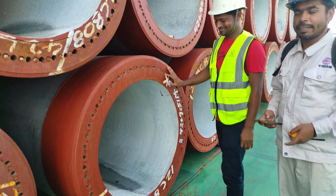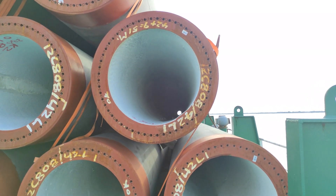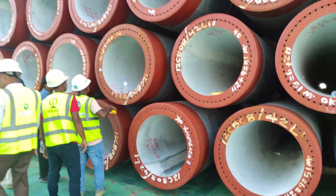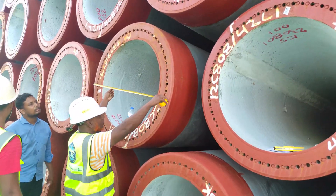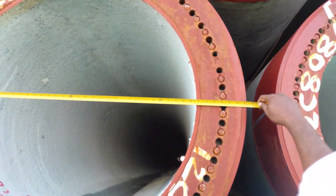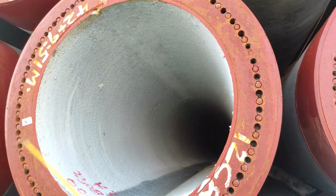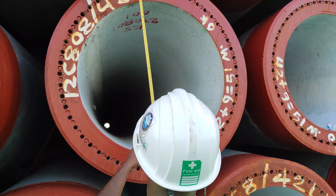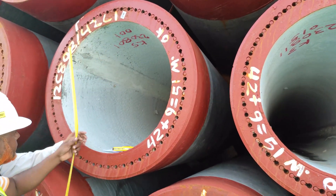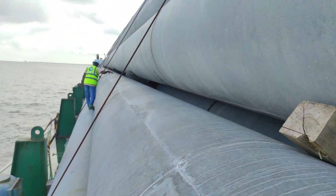Everything has been checked and it is okay. You can see the consultant and client are checking the diameter of each pile — 1.2 meter, 1.2 meter, 1.2 meter. The rebars are also visible. Every pile has a special remark showing which shipment it belongs to.